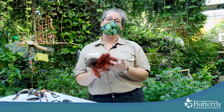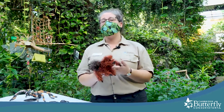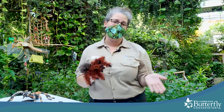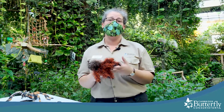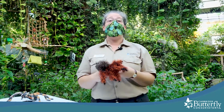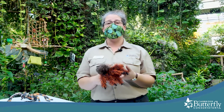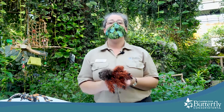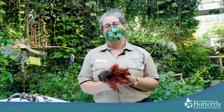Despite being nicknamed a creepy crawly, spiders aren't really all that bad. Sure they have eight legs and sure they show up everywhere, but they're extremely important in the web of life — pun intended — and they're really cool creatures. Here at the conservatory we have several tarantula species, and we're going to meet some really friendly tarantulas today.